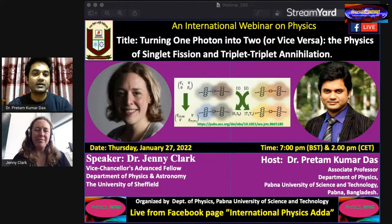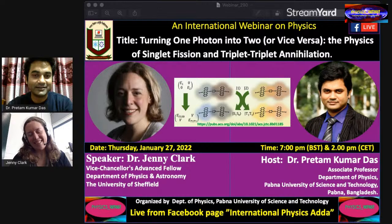Hello everybody, good evening. Thanks for joining us for our 263rd International Physics Webinar. Today we have with us Dr. Jenny Clark, Vice-Chancellor's Department of Physics and Astronomy, University of Sheffield. Good afternoon, madam, and thanks for joining us — it's an honour and privilege to host you.